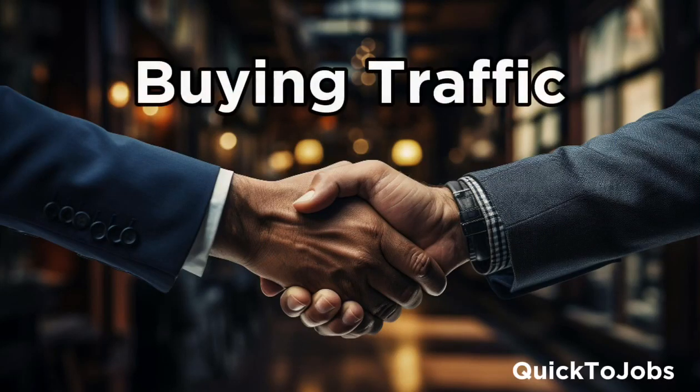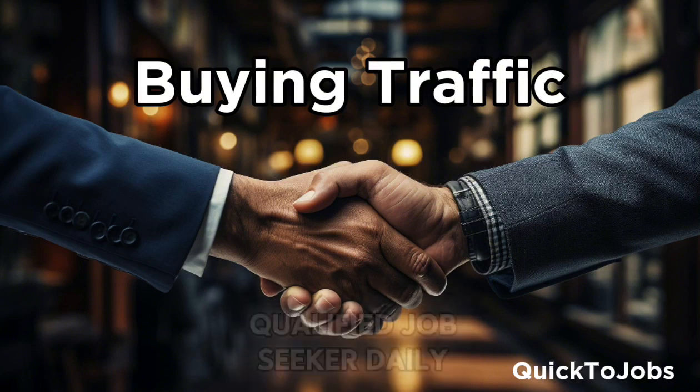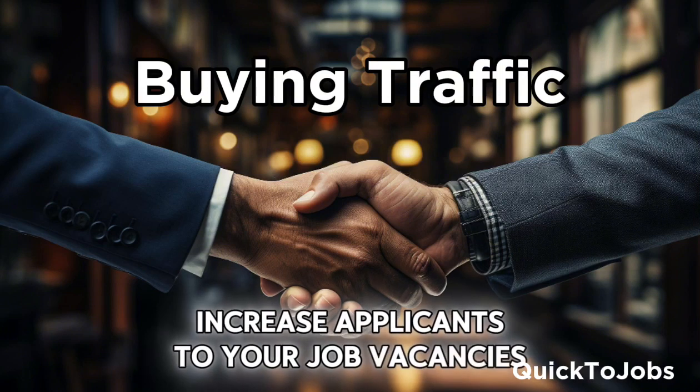Quick2Jobs. Buying traffic service. Grow your business with new qualified job seekers daily. Increase applicants to your job vacancies.